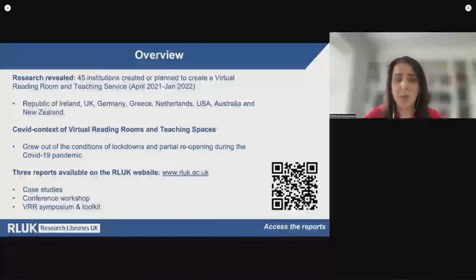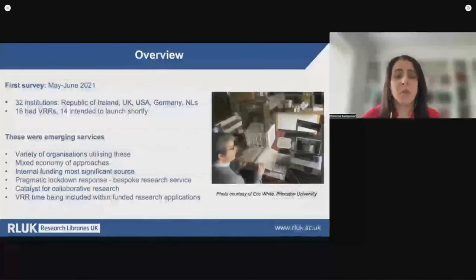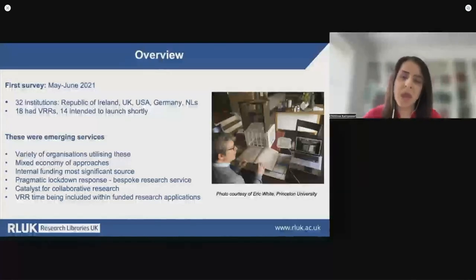You can access the reports already published through the QR code in this slide. Before focusing on the most recent studies published in 2022, I will provide some context based on the results of the first study published in 2021, a time when research libraries started to slowly return to physical operations after the COVID-19 lockdowns. The first survey showed that there were 32 institutions from the Republic of Ireland, UK, USA, Germany and the Netherlands who either had or were planning to launch VRRs and VTSs. These were emerging services appearing across a variety of institutions, including major research libraries, museums and galleries, alongside smaller heritage and independent organizations.